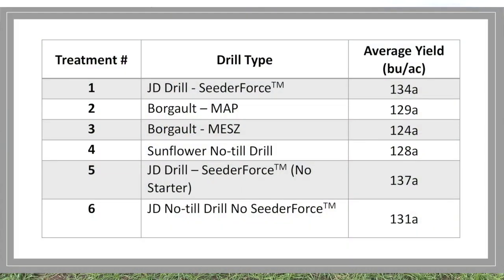So the results here on Cedar Force were very, very interesting. The yields across the plots were not statistically different — meaning statistically we had no difference. But numerically, the Cedar Force did have about a 3-4 bushel advantage over the drill without Cedar Force.